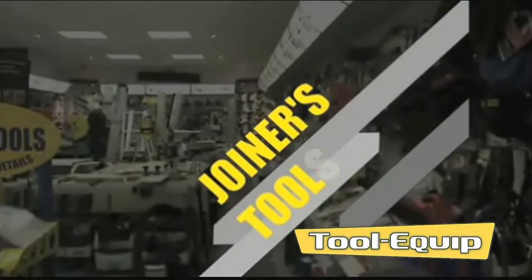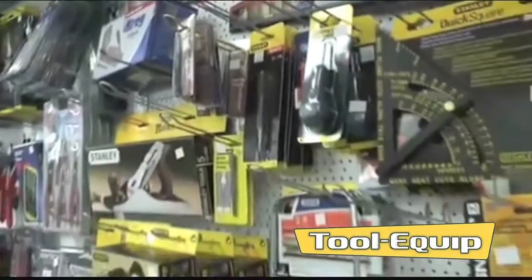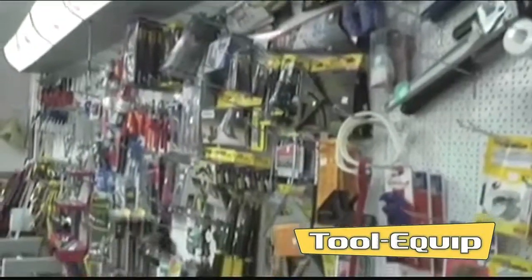Joinery tools. We do moisture meters and general toolkits for apprentices. Hand saws, Kreg jigs, planers, chisels and squares.